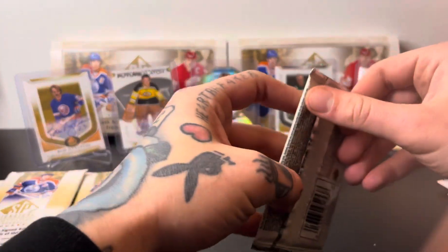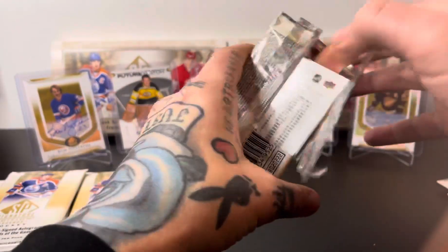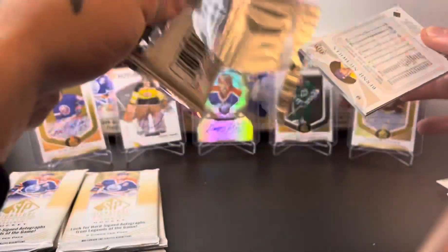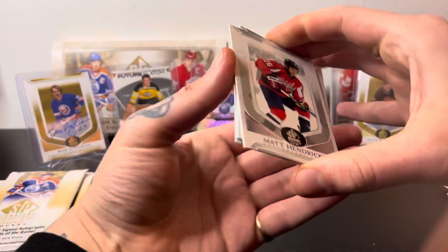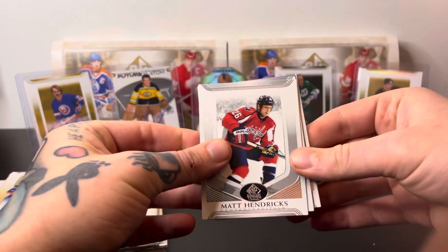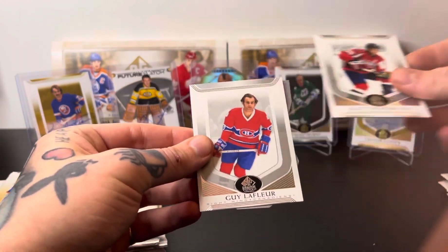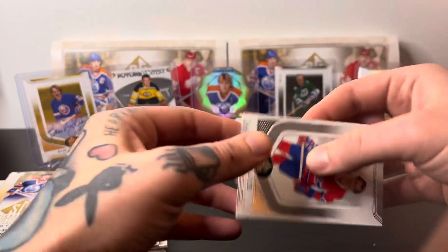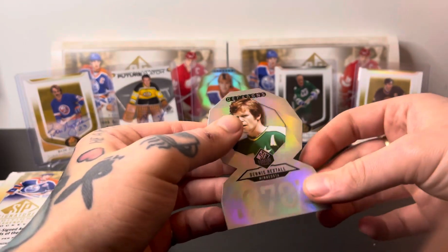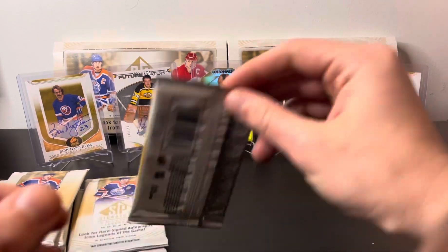No auto yet — you get around two per box. I want a Hasak auto. Gordy Howe, of course. Any future watch? Okay, we got a little something something there. On the back we have Bernie Nichols. What's this — Chris Mason, Matt Hendrix, Gila Fleur base, and Dennis Hextall — Minnesota North Stars on there, 1970s. Cool little insert.